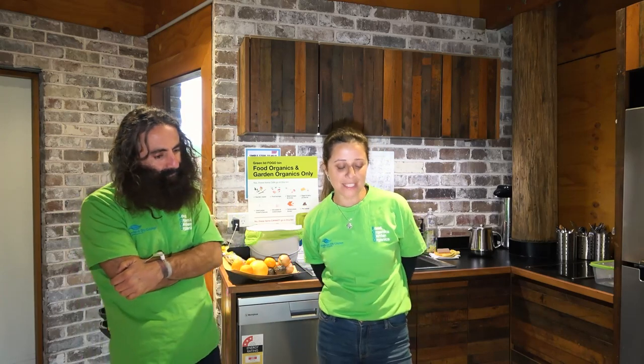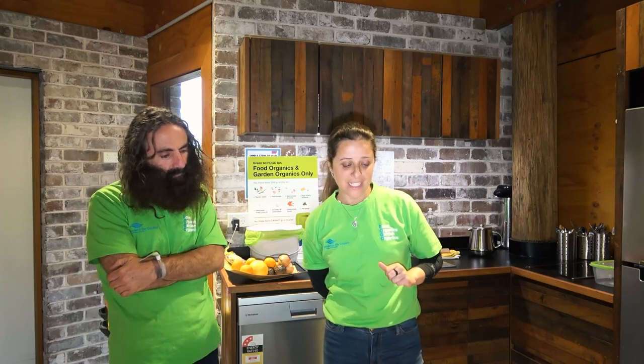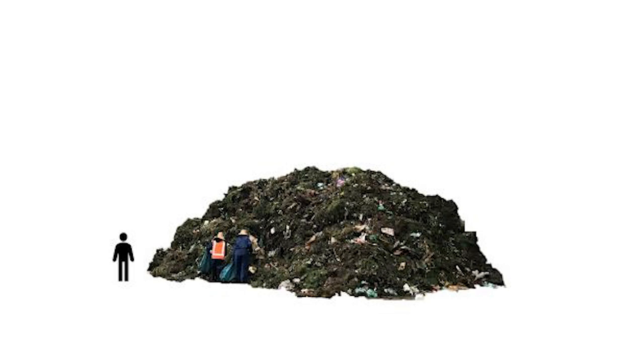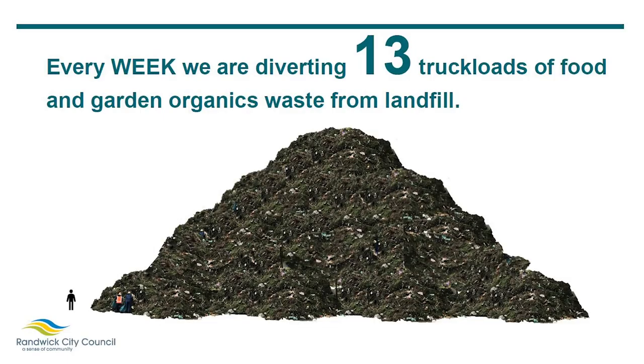The next slide shows the content of one truckload of FOGO. This is basically the first step of processing FOGO — you can see two men there doing the removal of contamination. Every week we are saving 13 truckloads of garden and organic waste from going to landfill, and this is what the pile more or less looks like.